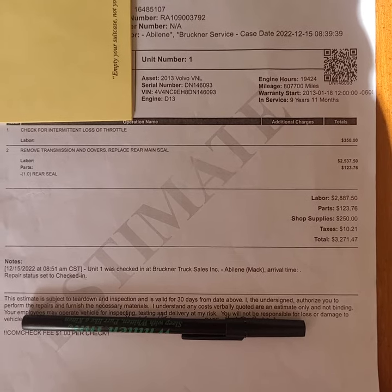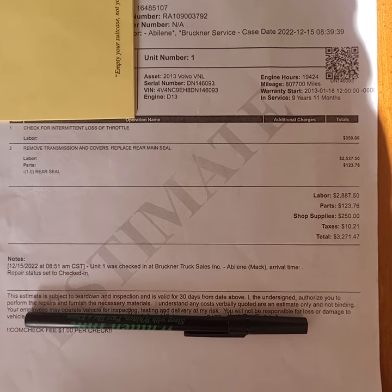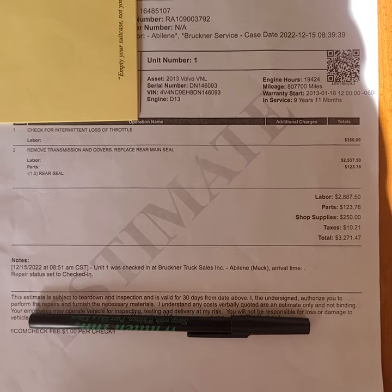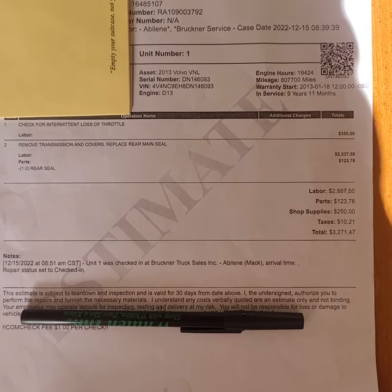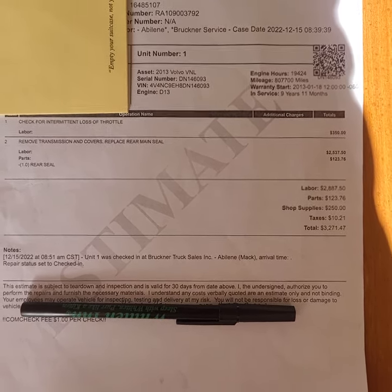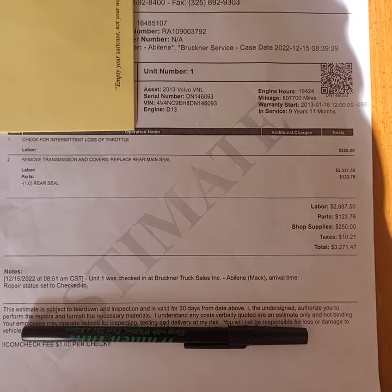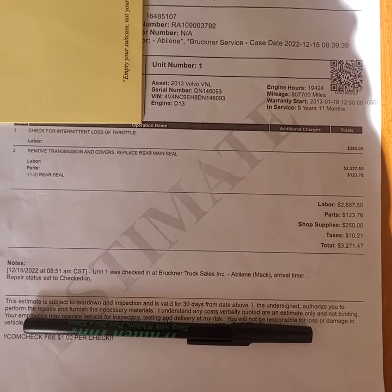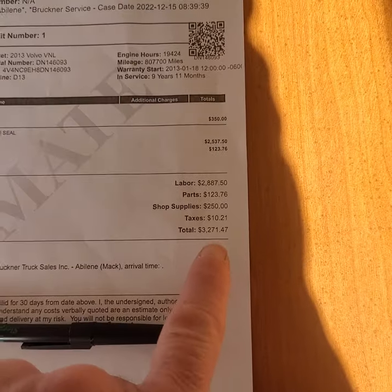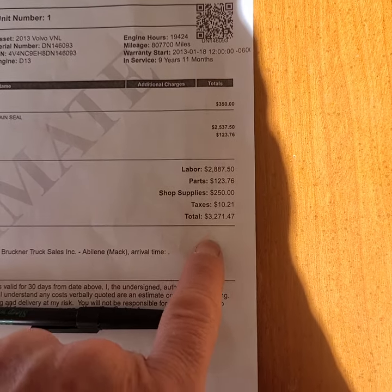$350 for the initial diagnostic, and then the labor and the parts for removal of the transmission, troubleshooting, the rear main seal, and reinstallation of the transmission — right now I'm sitting at $3,200 total. Y'all see that? December 2022, $3,200 for that.